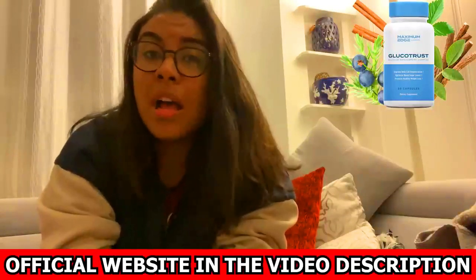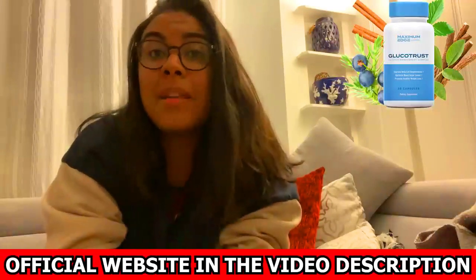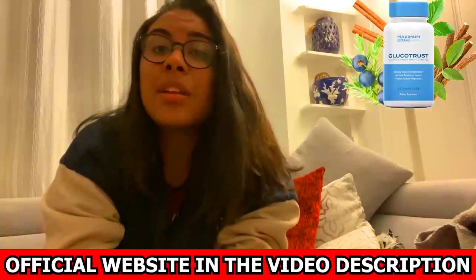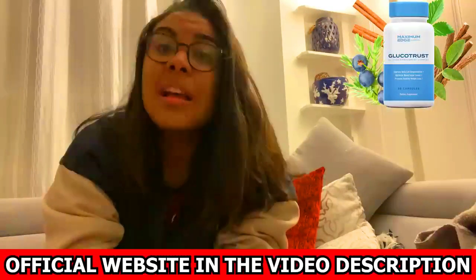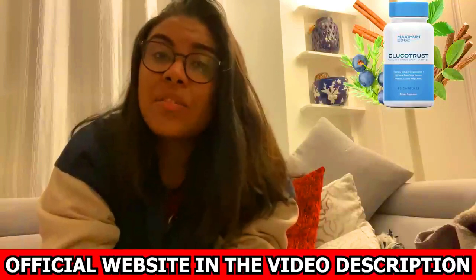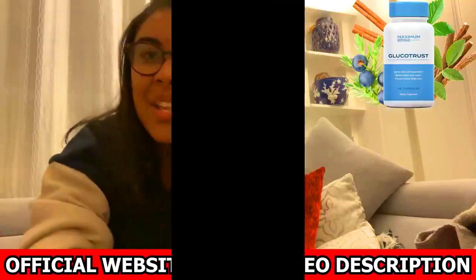If you have any questions, please leave a comment below and I will be happy to help you. And remember, if you want to purchase GlucoTrust at an exclusive discount, I have added the link to the official website in the description of this video. Thank you.